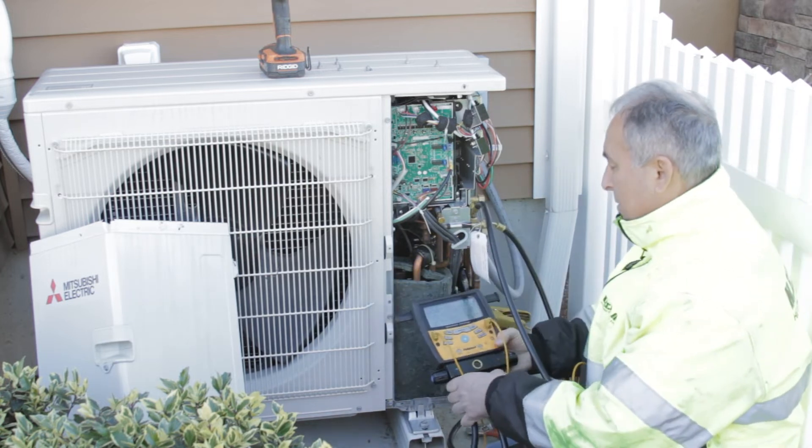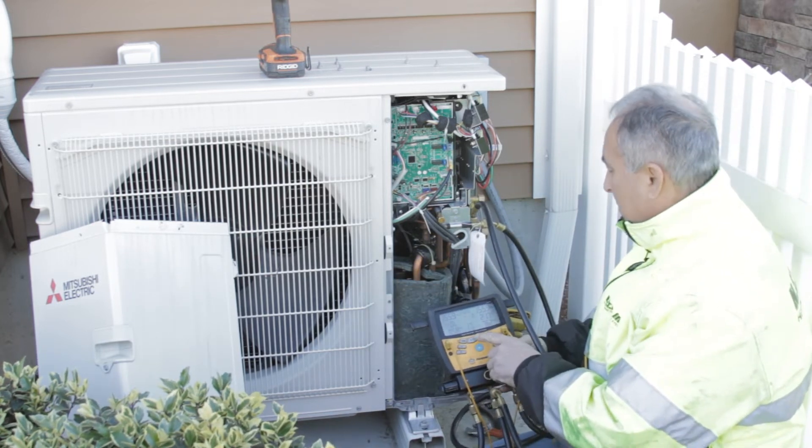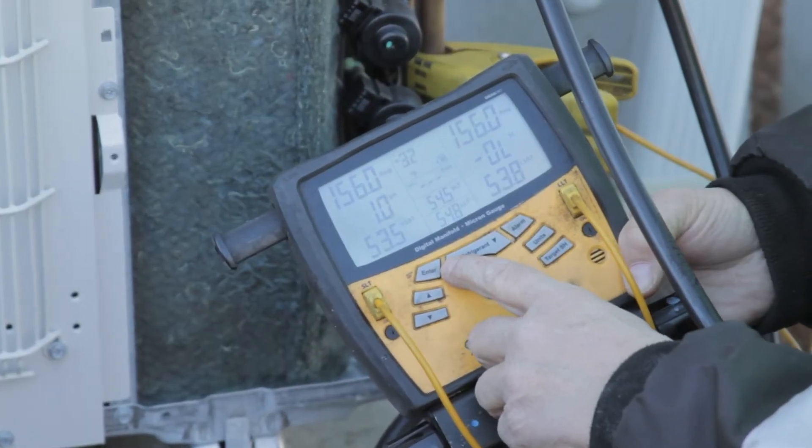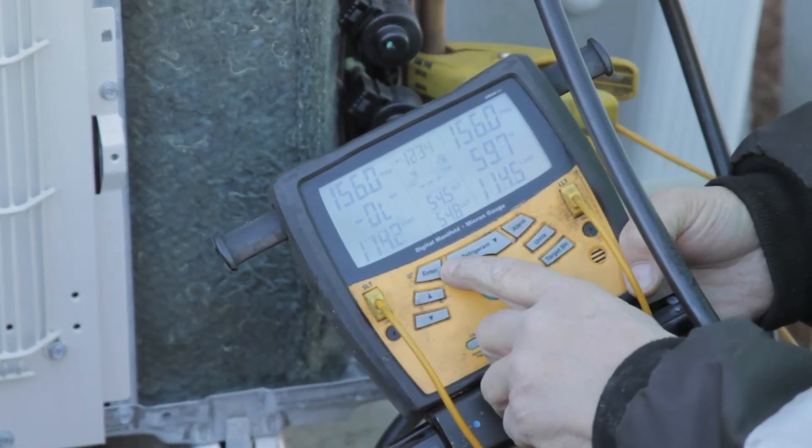As refrigerant levels decrease, the air produced by your air conditioning system is less cool. Properly charged refrigerant will keep your AC running efficiently and keep energy bills low.